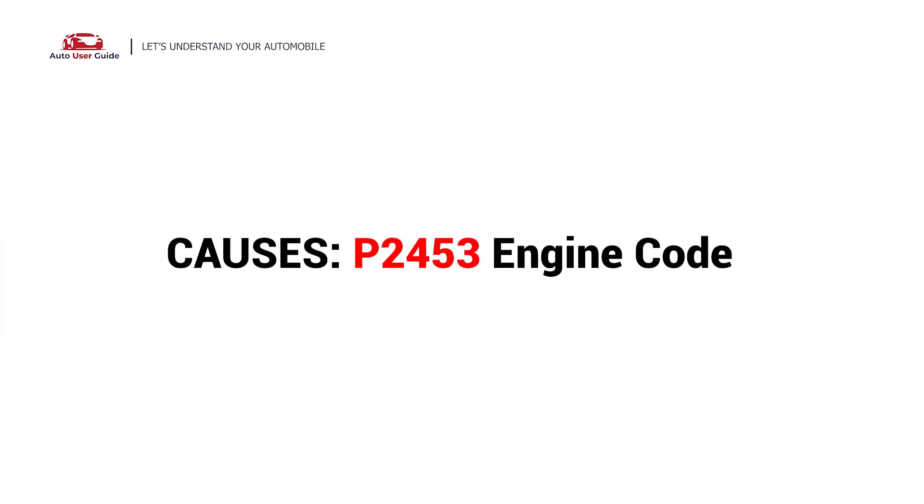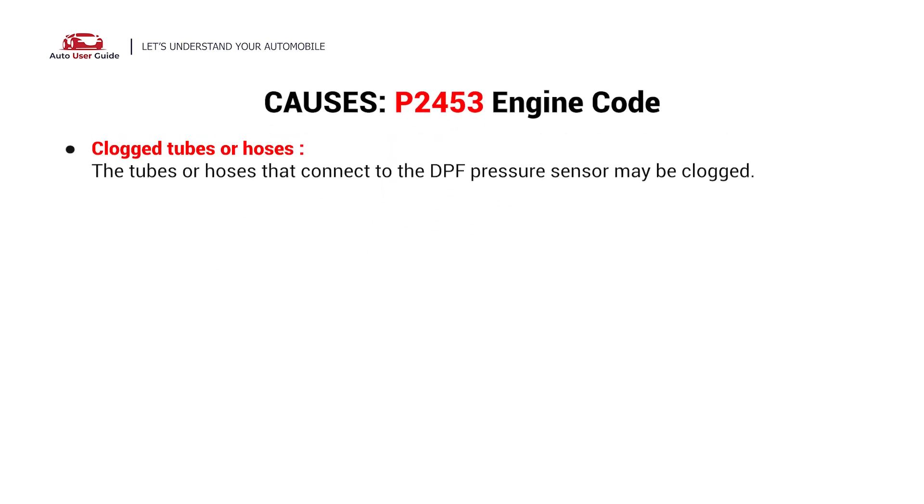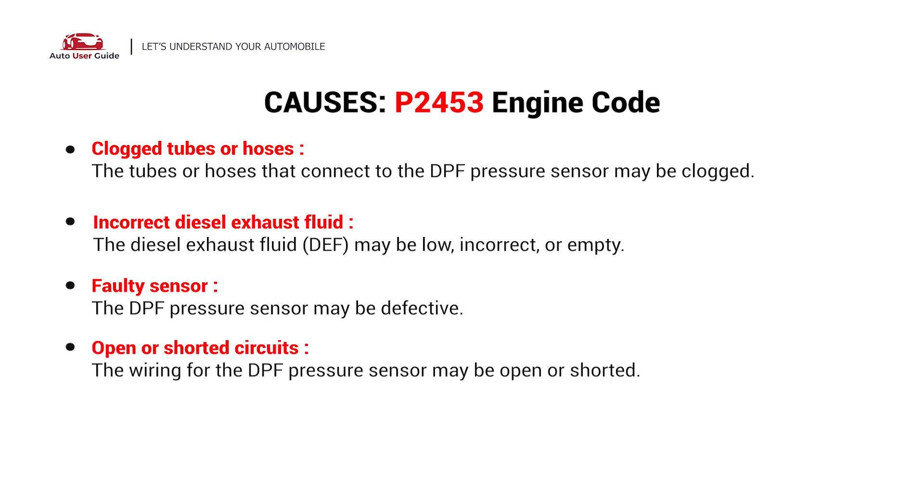So what causes this issue? Here are the most common culprits. This error could be caused by these possible faults in your car: clogged tubes or hoses, incorrect diesel exhaust fluid, a faulty sensor, open or shorted circuits, or a fuel filter problem.